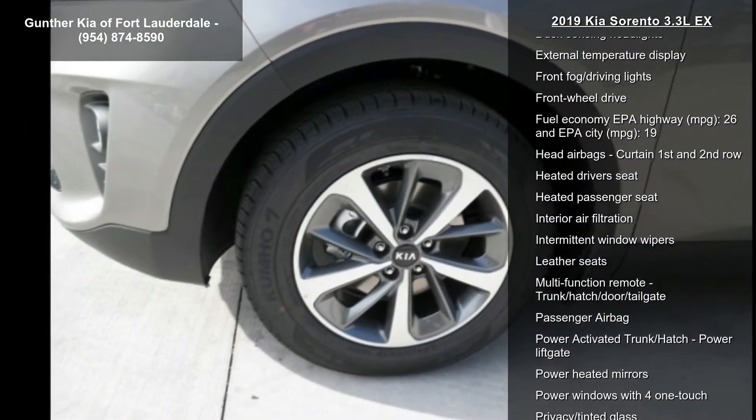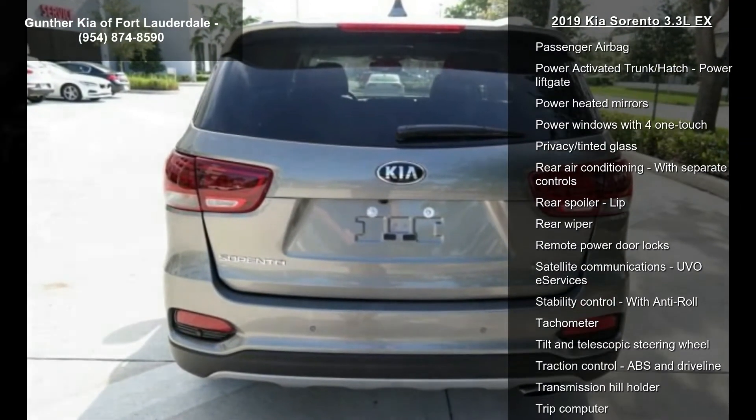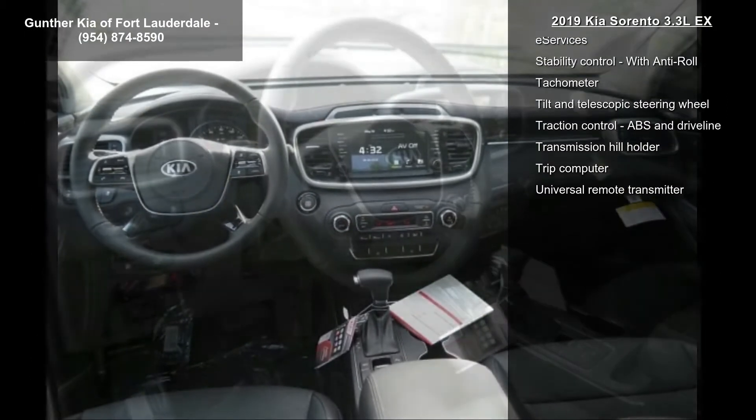290 horsepower, 3.3-liter V6 DOHC engine, 4 doors, 4-wheel ABS brakes, 8-way power adjustable driver's seat,